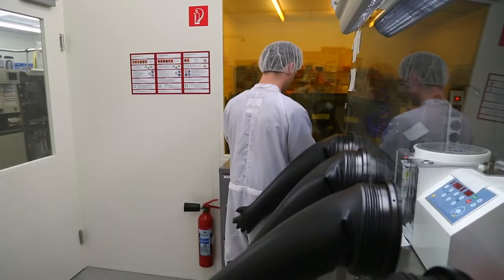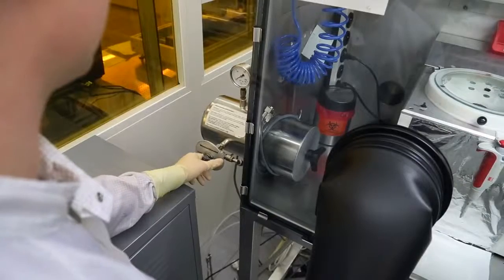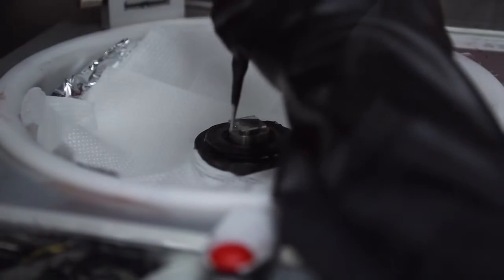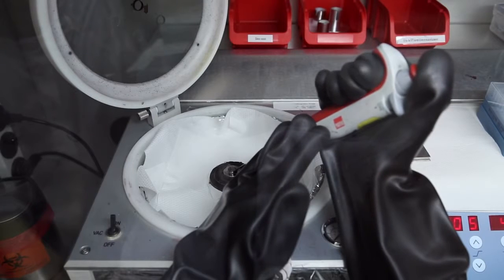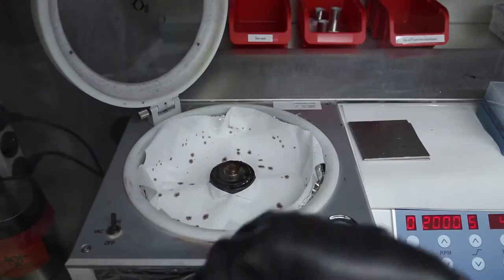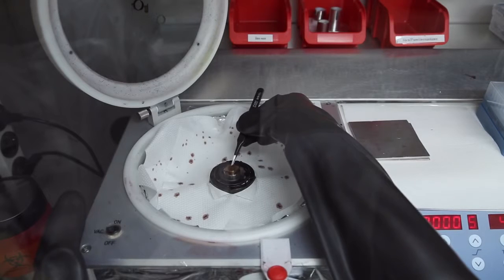The next step is the coating process, performed in another glove box. The vial and glass plates pass through an airlock and are processed in a nitrogen atmosphere. Daniel Baru dispenses the organic semiconductor onto the glass plate by means of spin coating. By rotating the plate at high speed, excess fluid is flung off the substrate, leaving a thin plastic film. Spin coating is a procedure mainly used in research laboratories working with small-size substrates.